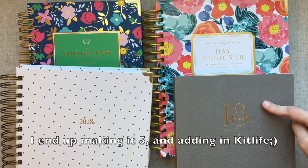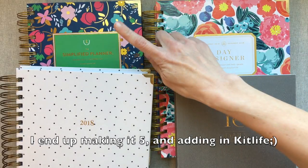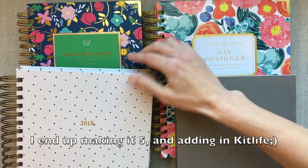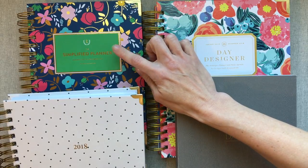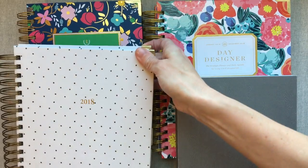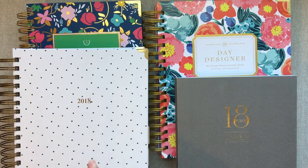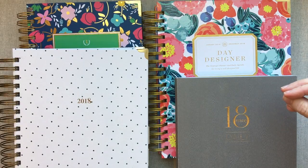So I have Inkwell Press Daily, Day Designer — this is Day Designer 2018 calendar year — Emily Ley, who is about to launch and I did not buy one in 2018, so this is my 2017 Emily Ley. She changed very little between 2017 and 2018. And then I have She Plans, which is a new favorite of mine, 2018 daily. So we're going to go through them each real quickly. I'm going to show you the layout in each and tell you the pros and cons I have with each one.